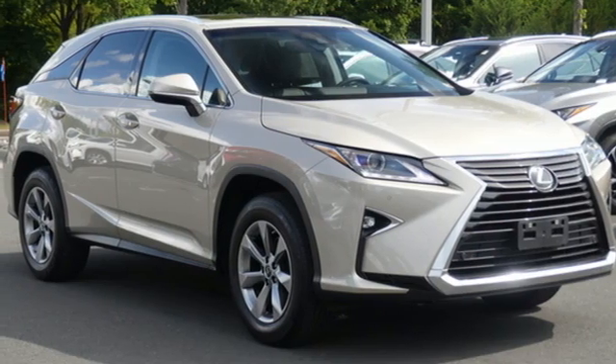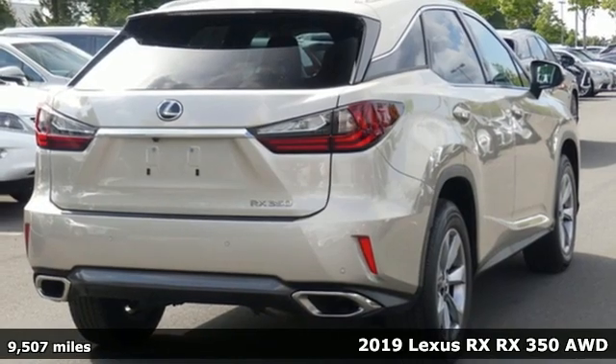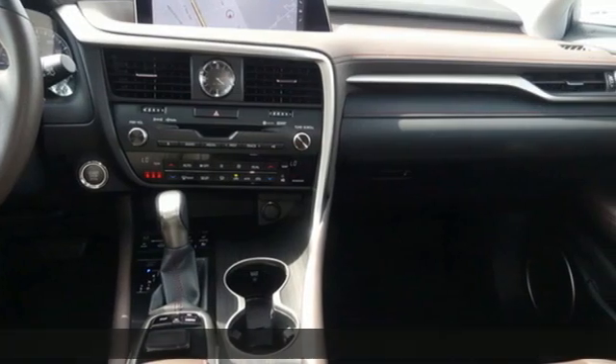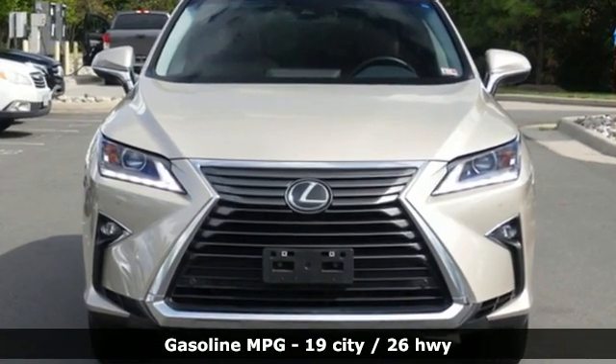It's a certified 2019 Lexus RX. This RX is sophistication sharpened and luxury transformed. The untamed elegance will take you away. And with features like these, every drive is a pleasure.